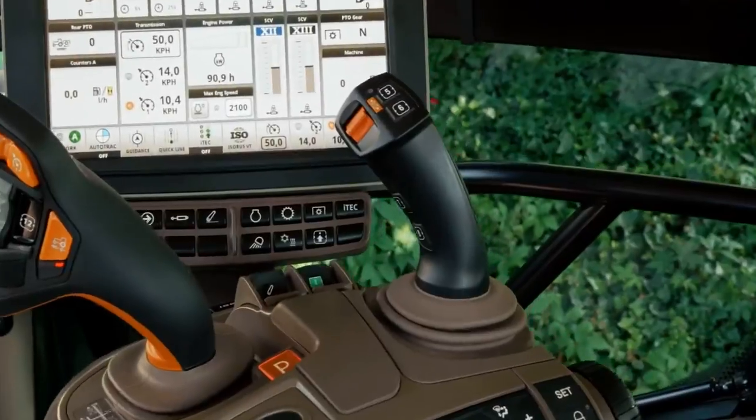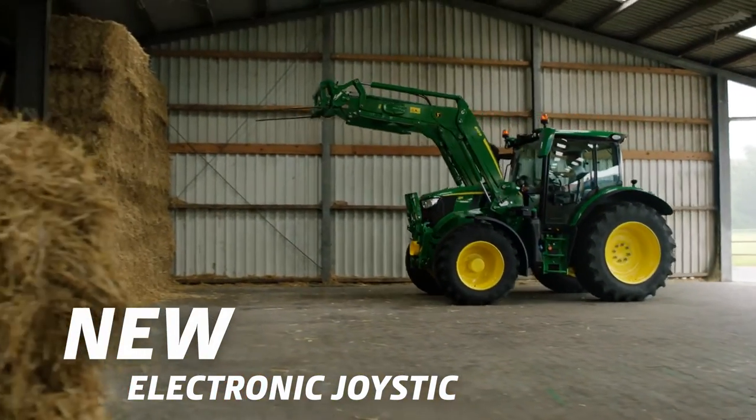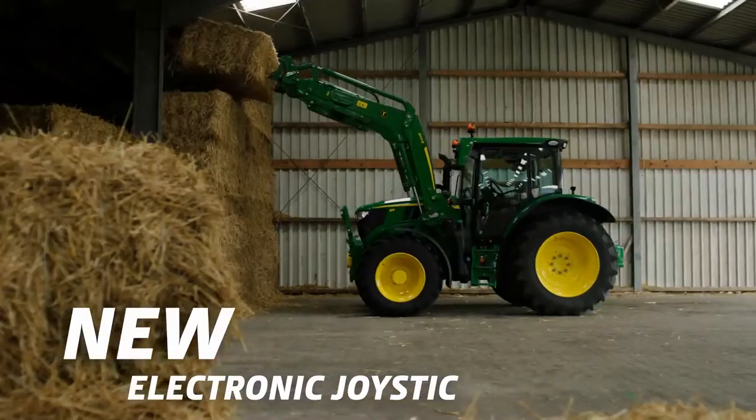The new electronic joystick is completely reconfigurable and controls even ISOBUS functions. You'll appreciate the forward/reverse function of the joystick for an optimal loader experience.